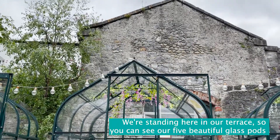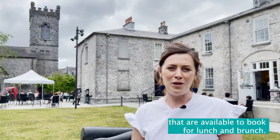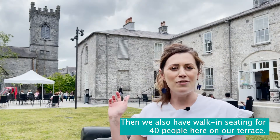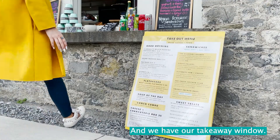We're standing here in our terrace, so you can see our five beautiful glass pods that are available to book for lunch and brunch. We also have walk-in seating for 40 people here on our terrace and we have our takeaway window.